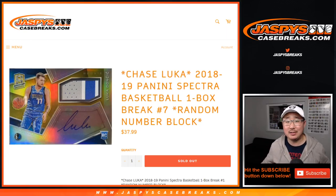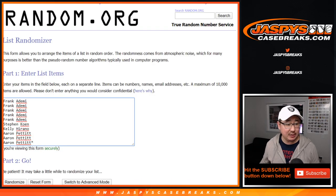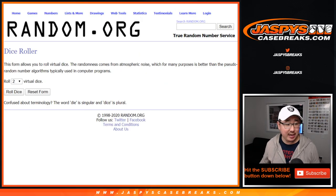Hi everyone, Joe for JaspysCaseBreaks.com. Happy Saturday. Knocking out another box of 2018-19 Panini Spectra Basketball — random number block break number 7 from JaspysCaseBreaks.com. Big thanks to these folks here and the numbers here for getting into the action. Let's roll it.